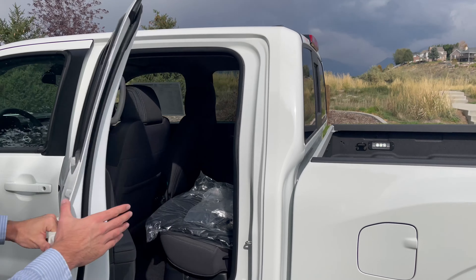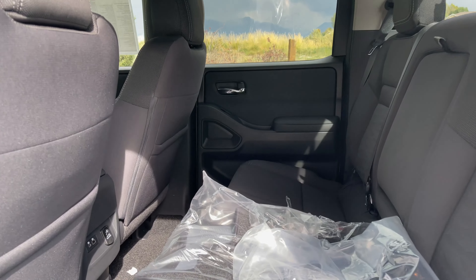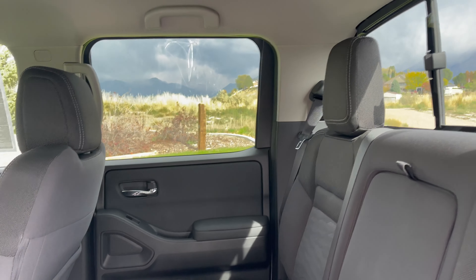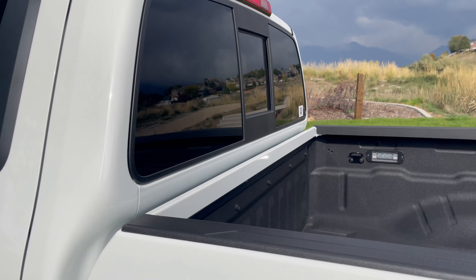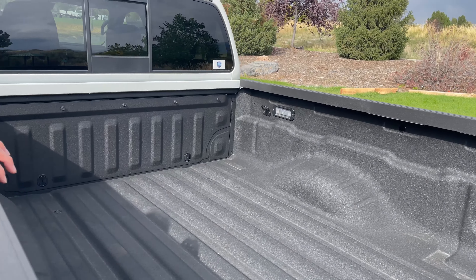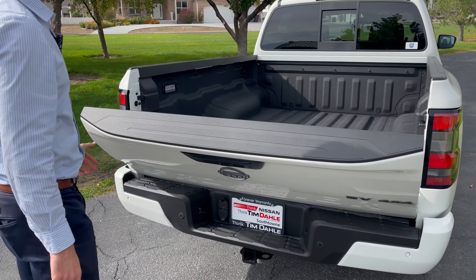Back here, tons of space. The seats fold up — you can put your dogs in the back, your kids' car seat. Absolutely incredible. You've got the spray-in bed liner, and one of my favorite features: the damped tailgate.